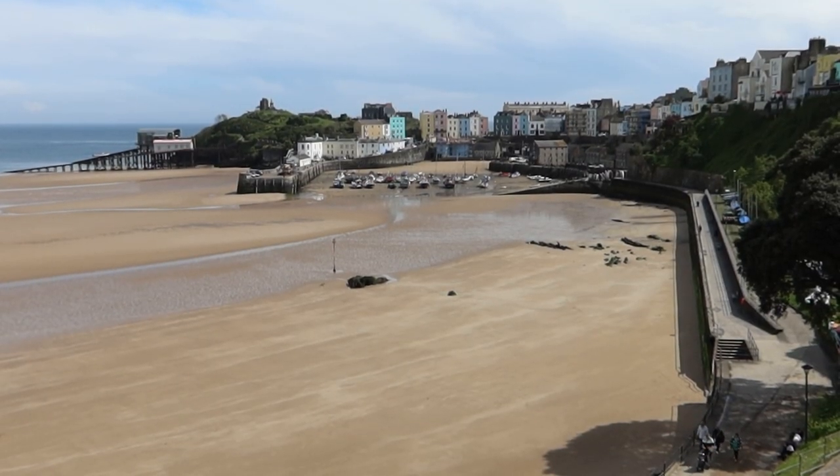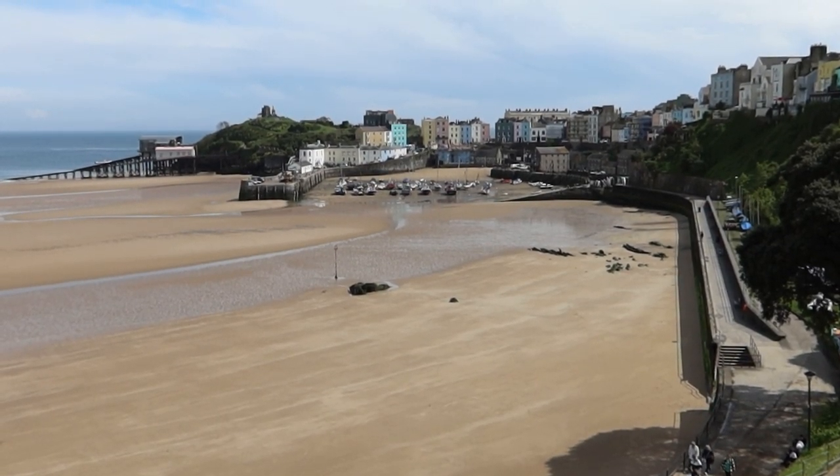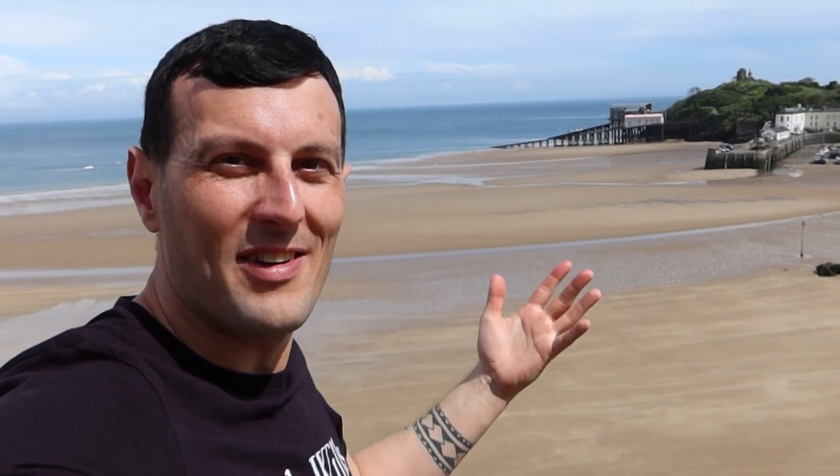Welcome to Tenby — it's a lovely day out! I'm here to show you what Tenby's like, so join me for the journey. I'm going to take you around Tenby town centre and show you what it's like and what shops are available. I'll also take you around the other side of Tenby and show you the stunning beach and Tenby Castle over there. Let's go and explore.